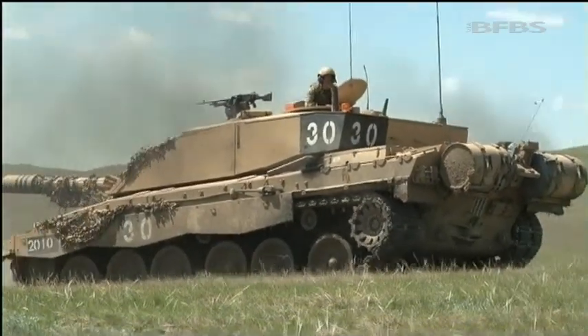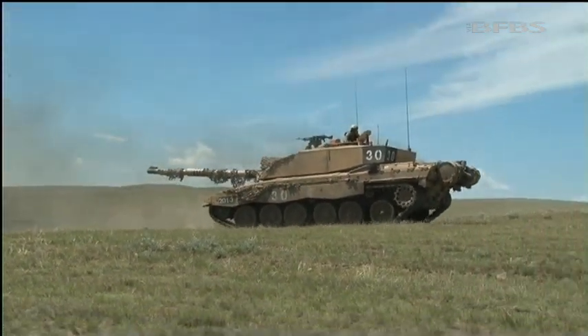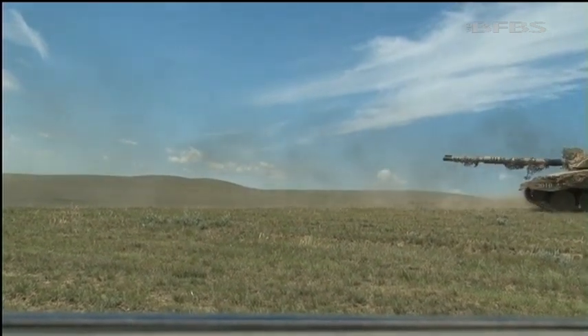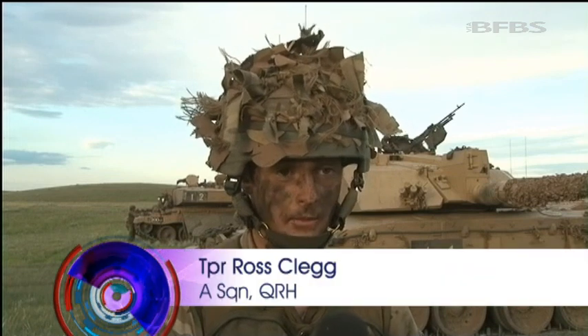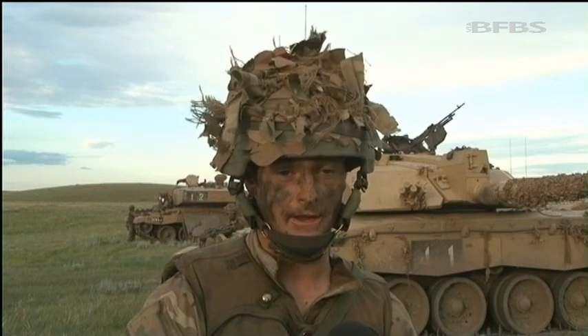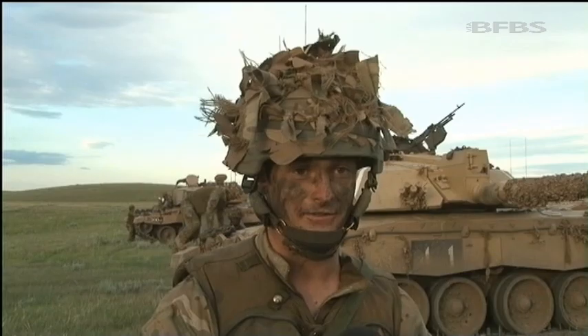For the Queen's Royal Hussars this training couldn't be any further from what they did in Afghanistan on Op Herrick 15. We did light role and deployed as a 12-man section on the ground — I was a point man of a section doing all the cordon and search drills — and then I re-rolled to come out here as a gunner, so it's been a really good step up and change of pace.